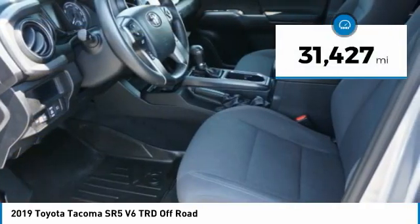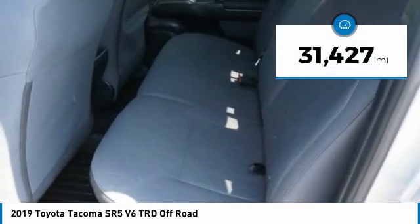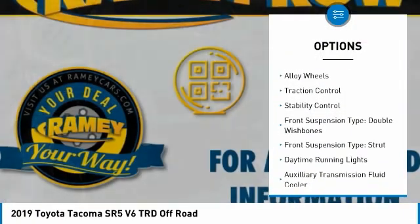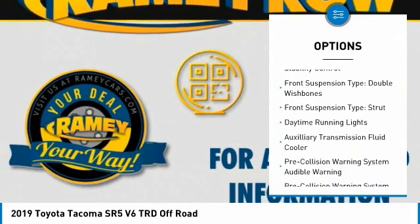This vehicle has less than 35,000 miles. Here are some of this vehicle's great options: sliding rear window, towing package, bed liner, alloy wheels, traction control.